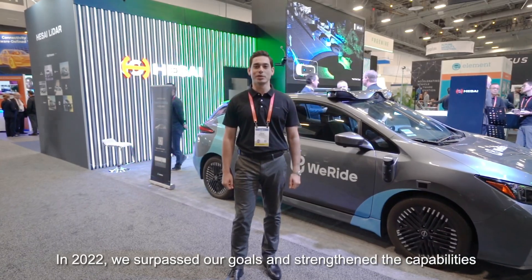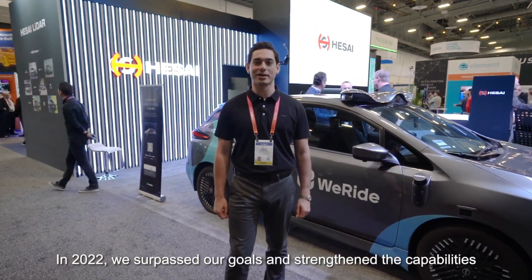In 2022 we surpassed our goals and strengthened our capabilities for the mass production of ADAS LiDARs. In 2023 we expect another prosperous year. Be sure to come check out the CES booth for yourself and be sure to follow us on social media.